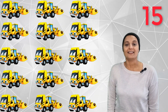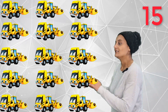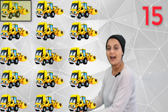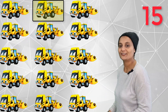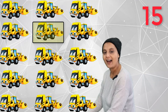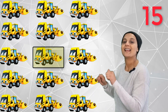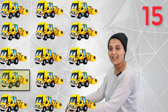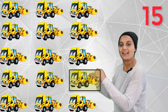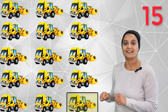15! Fifteen yellow diggers — dig, dig, dig! One, two, three, four, five, six, seven, eight, nine, ten, eleven, twelve, thirteen, fourteen, fifteen diggers.